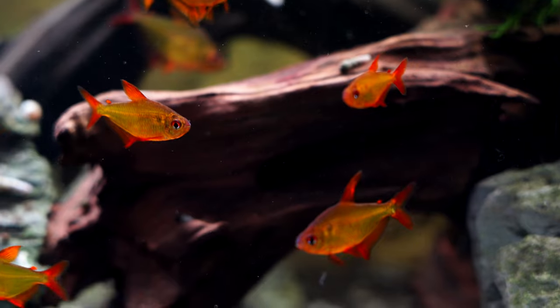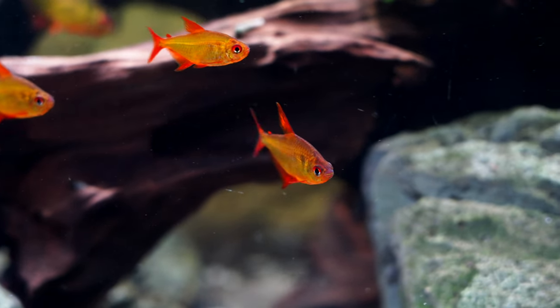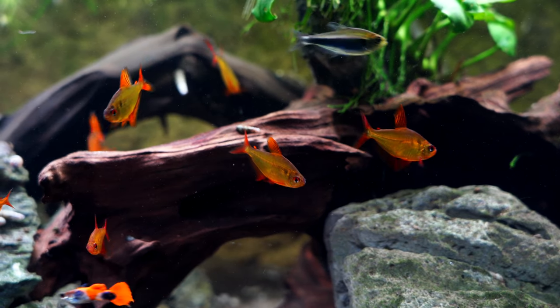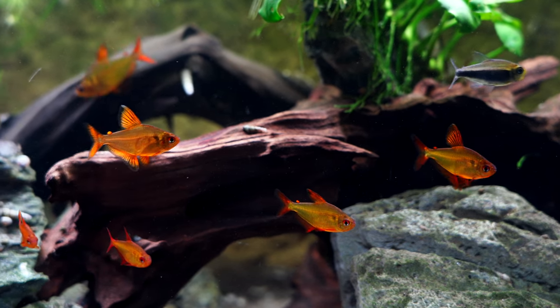They're a little bit larger, closer to the two-inch size, but in a 20-gallon you can fit eight to ten easily, and they're just a really great color. After I get through the top five, I will have an honorable mention because it absolutely has to be there — it was a really good runner-up — but let's move on to number four.